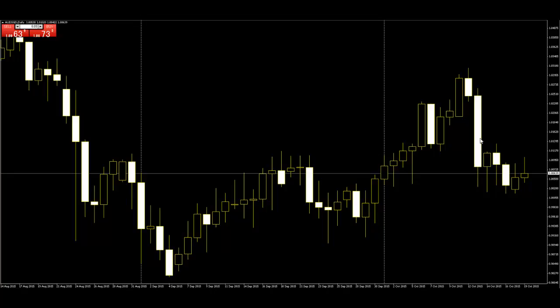When price goes outside the long candlestick and closes, then we can make the next trade. So do not trade and wait. This is very important.